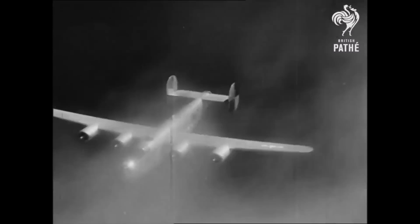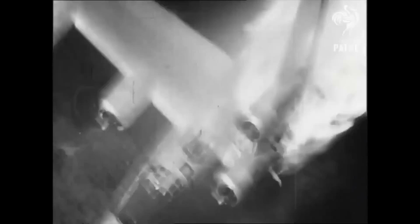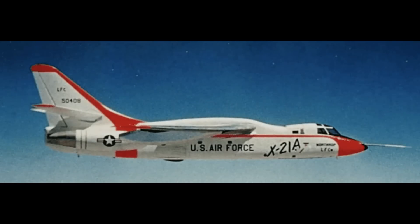This fascinating story starts all the way back from the development of the B-54 Liberator and the iconic P-51 Mustang. It carried on with NASA's experimental aircraft, the X-21.